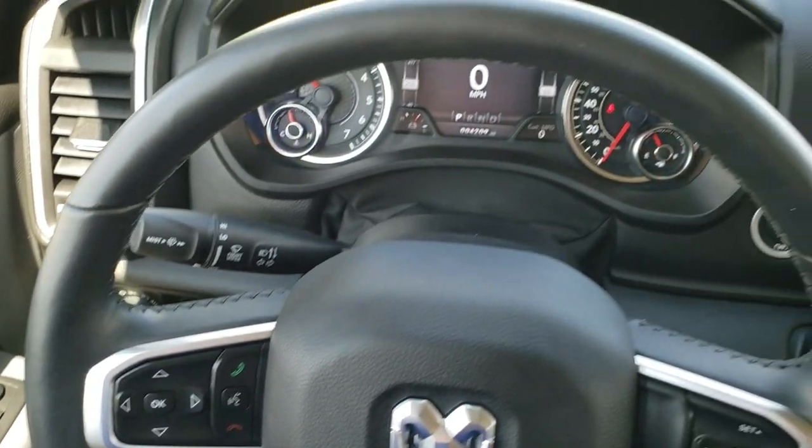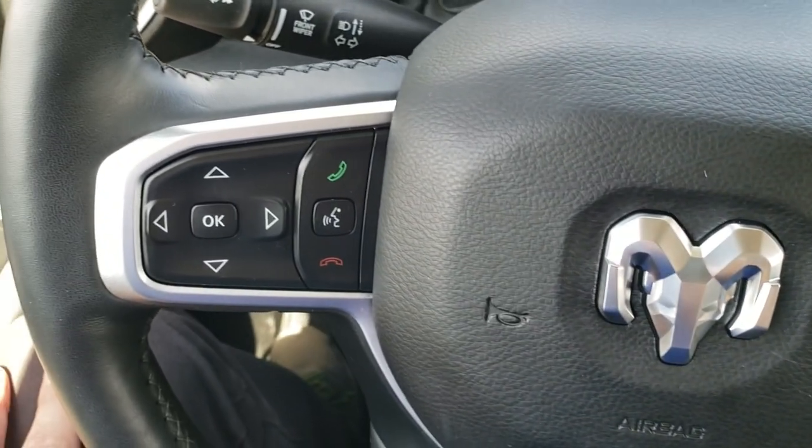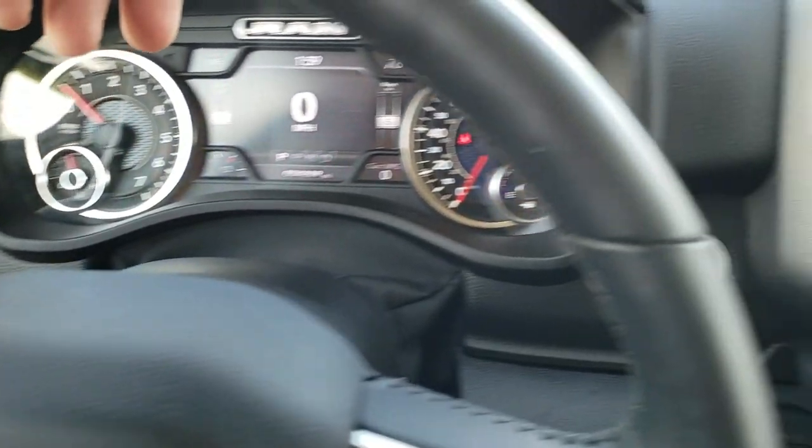This one has the heated leather-wrap steering wheel, with cruise controls on the right as well as your gear selector, and Bluetooth and information center controls on the left. It does have audio controls on the back as well.